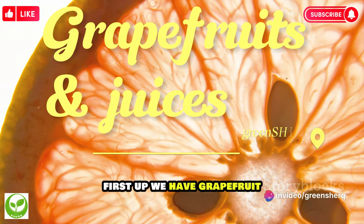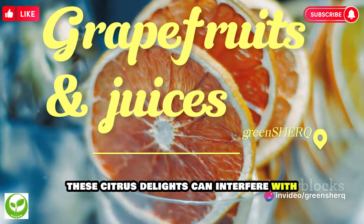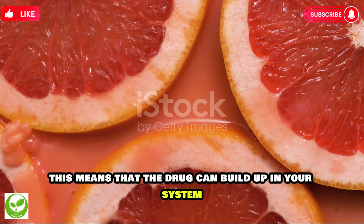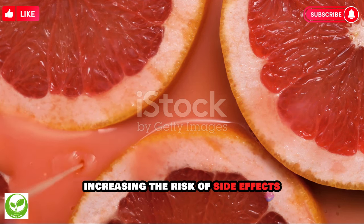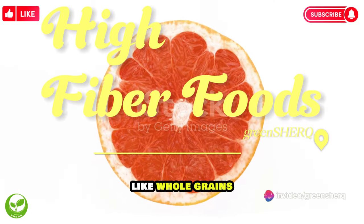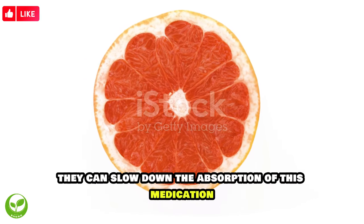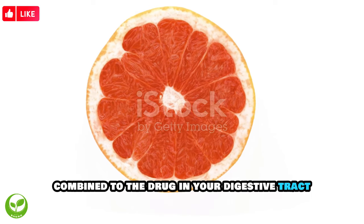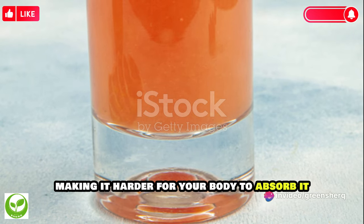First up, we have grapefruit and grapefruit juice. These citrus delights can interfere with the enzymes that break down amlodipine in your body, meaning the drug can build up in your system, increasing the risk of side effects. Next, we have high-fiber foods like whole grains, fruits, and vegetables. While these are generally healthy choices, they can slow down the absorption of this medication, because fiber can bind to the drug in your digestive tract, making it harder for your body to absorb it.